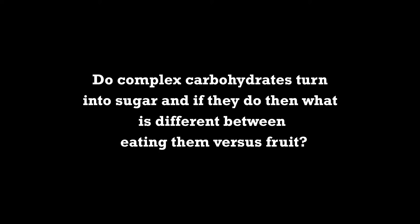Do complex carbohydrates turn into sugar, and if so what's different between eating them versus fruit? I'll talk about it from a diabetes and cancer point of view. I refer my people focusing on cancer to Brian Clement at Hippocrates, as that's not my level of expertise — my goal is to get people optimally healthy. That said, cancer cells love glucose 10 times more than regular cells, and cancer cells love fructose 10 times more than they love glucose. So I want to minimize fructose in the diet, and fructose is also one of the leading causes of liver disease.